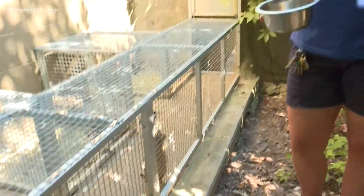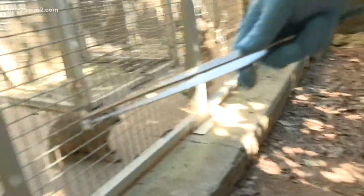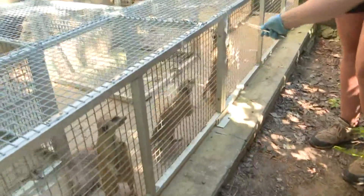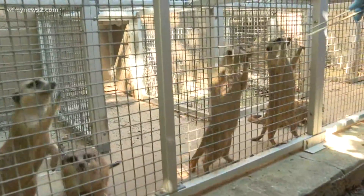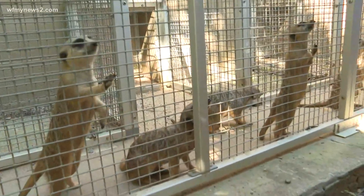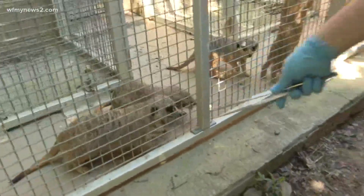We have six meerkats and they're all related. We have three siblings: Terry, Chewbacca, and MJ. Can you tell them apart? Yeah — this one's Terry and that one's MJ. And then we have three sisters: Chebonda, Chebia, and Checala.